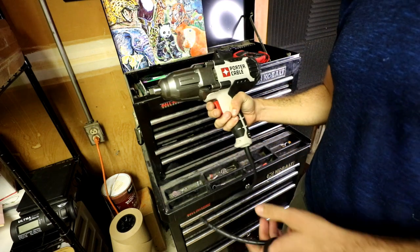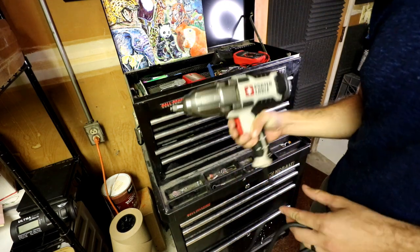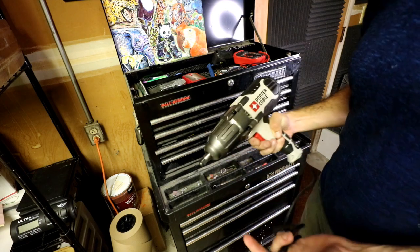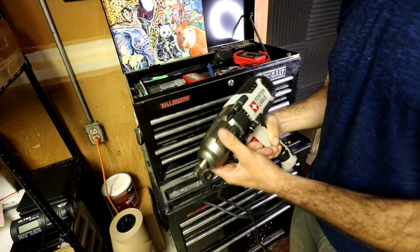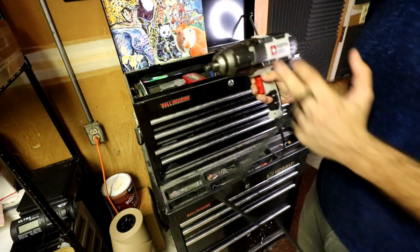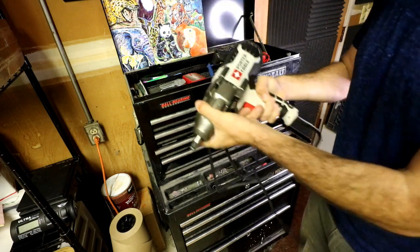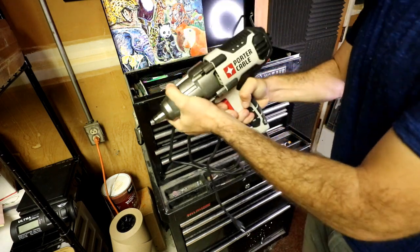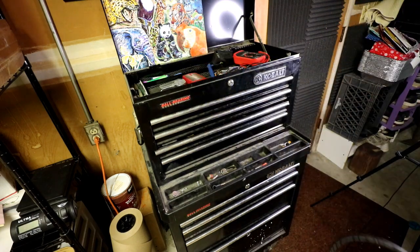Like this impact right here — I've only used it once since I purchased it. I purchased it within the last year to remove lug nuts off of cars primarily, but I can remove almost anything with this thing. It has 450 foot-pounds of torque, 7.5 amps. This thing is a beast — it hurts your hand when you press the button. It's strong.